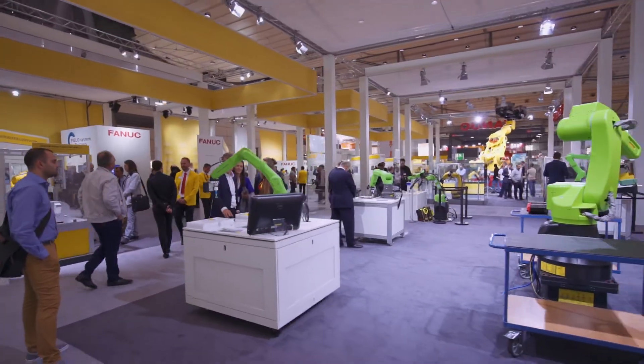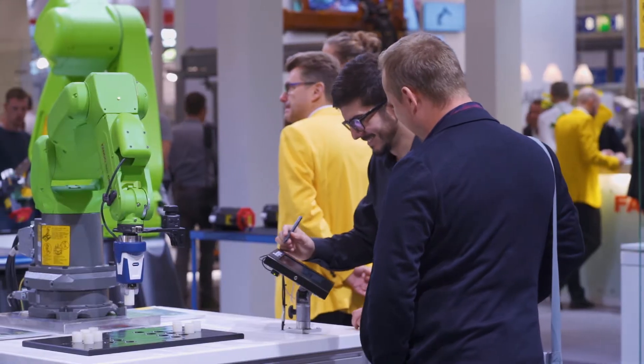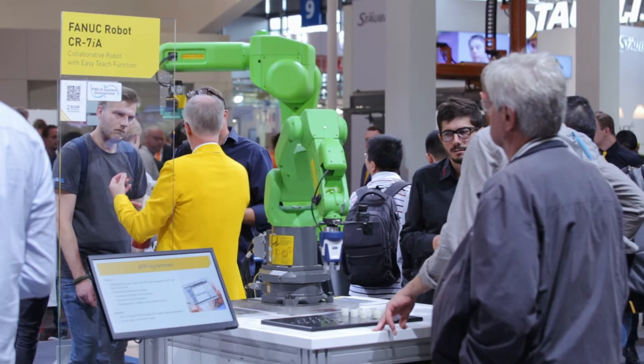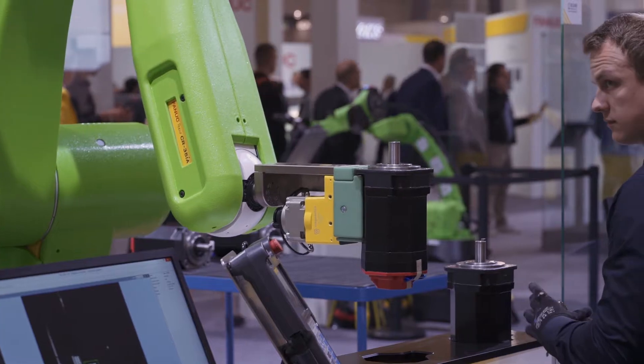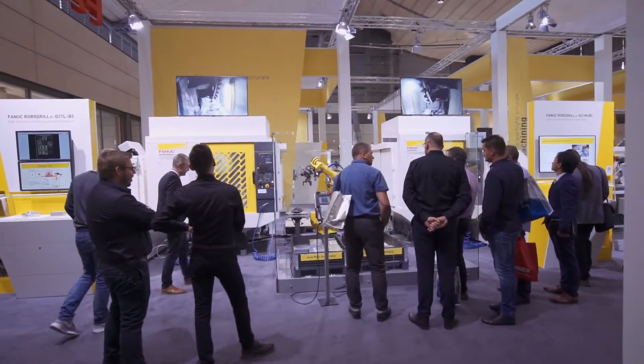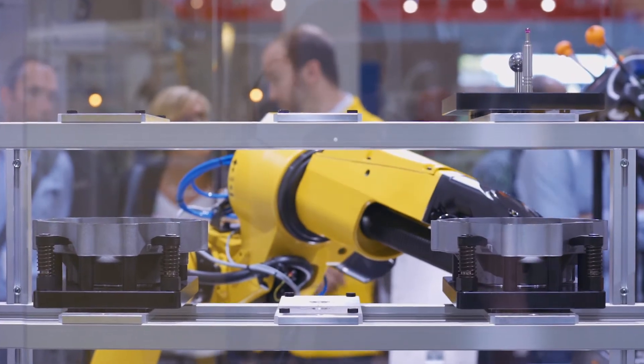We also brought a lineup of our collaborative robots where customers can have a hands-on experience and try to work together with the robots on our booth. In our RoboMachine area we have a variety of machines, mostly automated by FANUC robots.